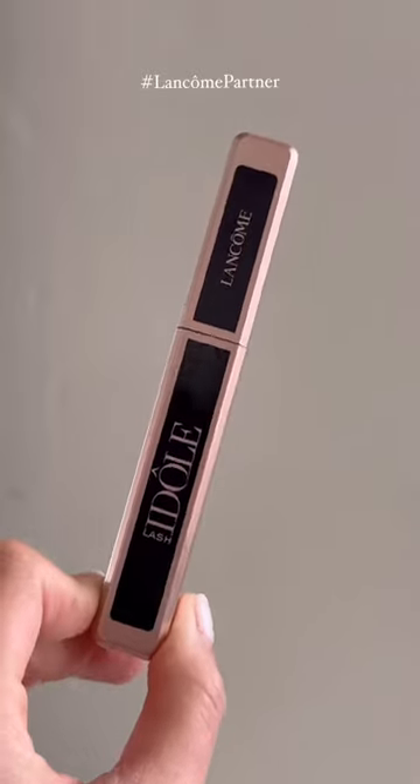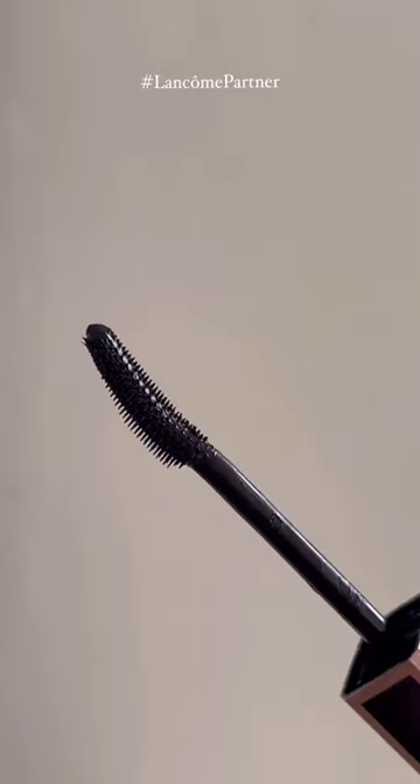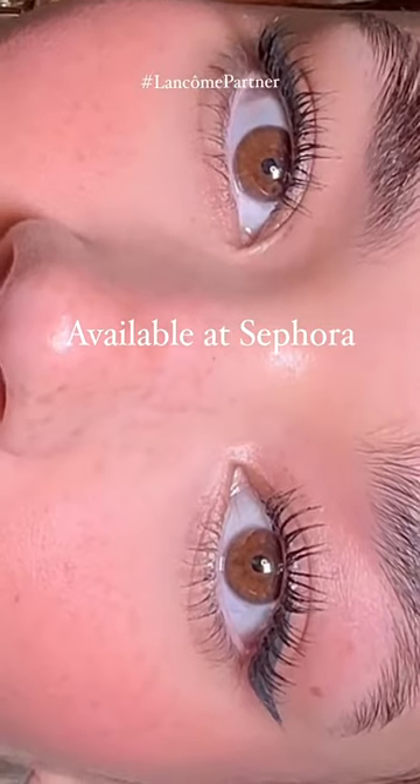Let's finish off this look with the Lancôme Lash Idôle Mascara. This has turned into one of my favorite mascaras. I love the curved wand and the short little bristles because it allows me to coat each and every lash. As you can see, it's giving length and volume. I love it. Go find yours at Sephora.